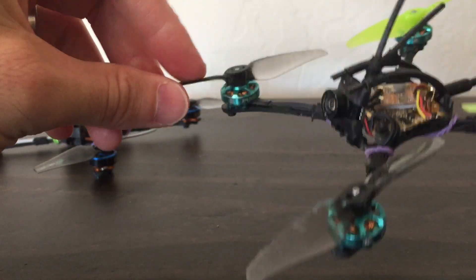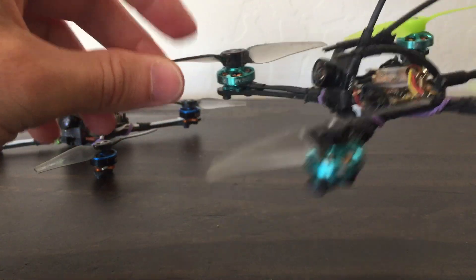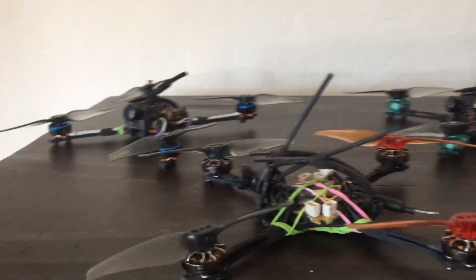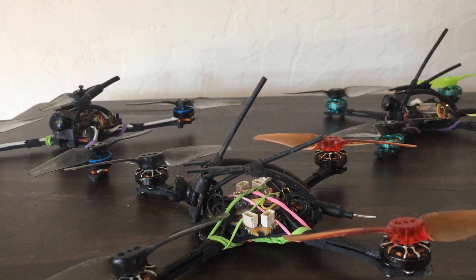FPV Cycle — 3018 props and 24 kilohertz. All right, until next time, cheers.